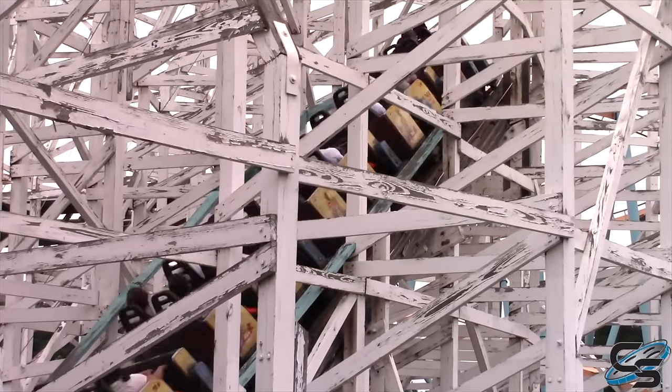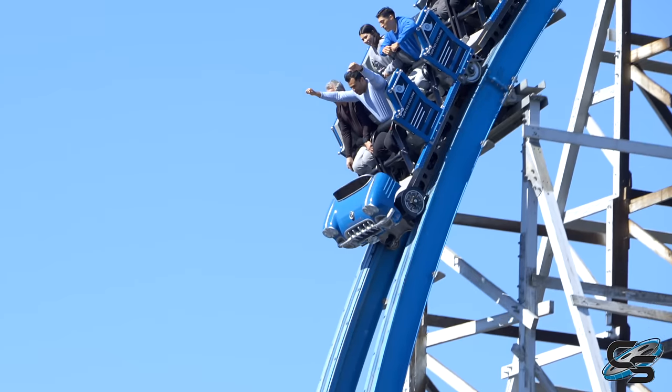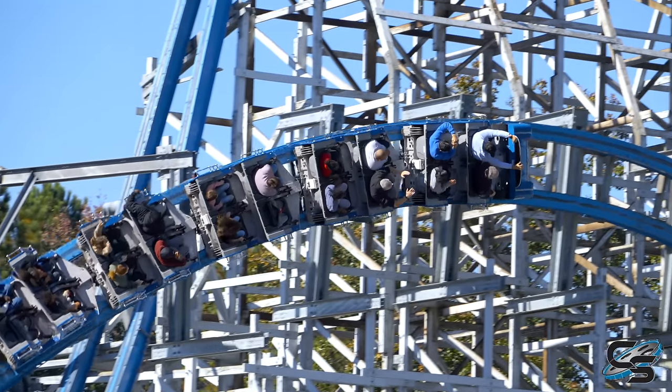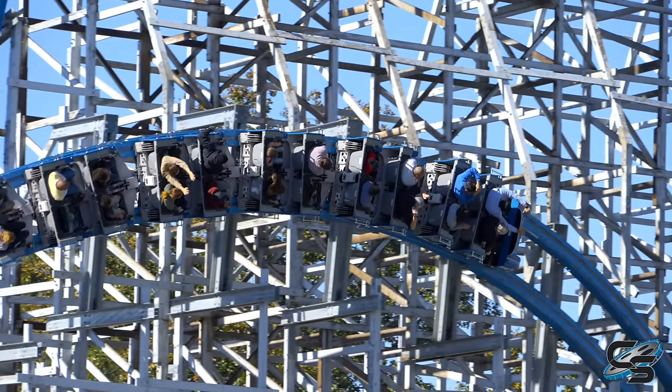Georgia Cyclone is actually probably the closest RMC we could draw a comparison to for what a redo of Bandit could look like. Although Georgia Cyclone had around 700 to 800 fewer feet of track, so Bandit would be longer — definitely a nice perk. RMC has gotten a lot better, and I think they would come up with a more creative layout.